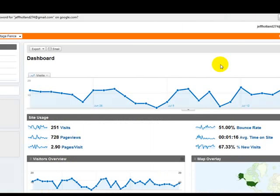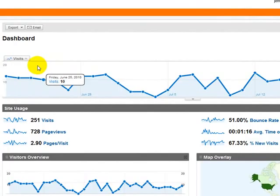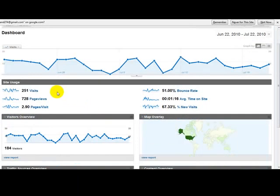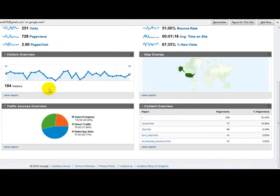I'm going to give you a quick peek at the dashboard to see what type of traffic Heritage Fence has been getting. I've been working with them for almost a couple of months. They've been getting about 251 visits this month, averaging about 12 to 14 visits a day, with the highest maybe 13 visits. My goal is to double that to 500 visitors within a month. Right now, search engine traffic is at 46%, and I want to increase that.